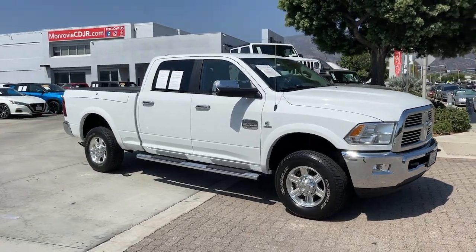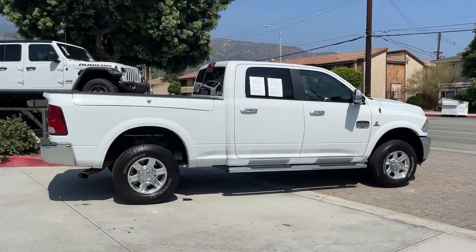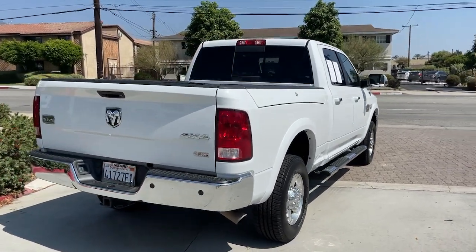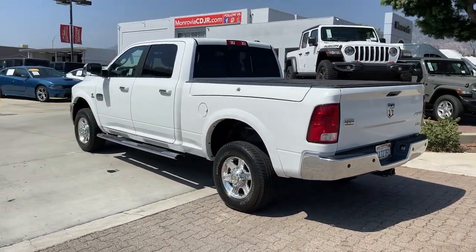Get a feel for the 2012 Ram 2500. With less than 80,000 miles on the odometer, this vehicle stands out from the rest. The Ram 2500 delivers heavy-duty capability, sophisticated style, rugged strength, and technology that keeps you safe and connected.